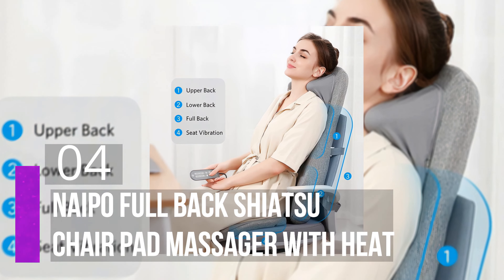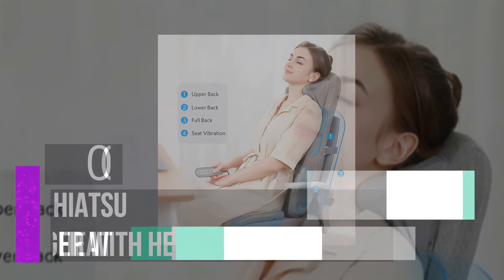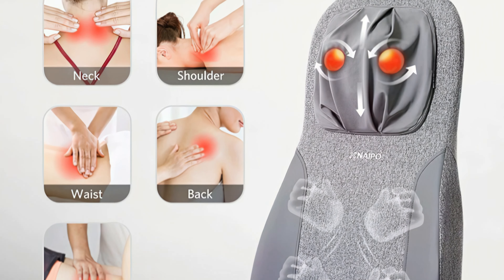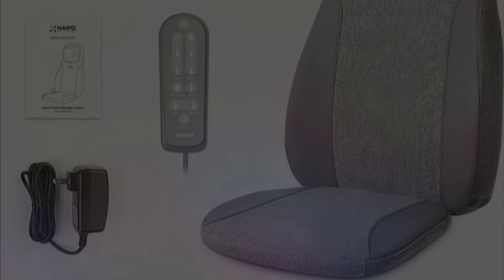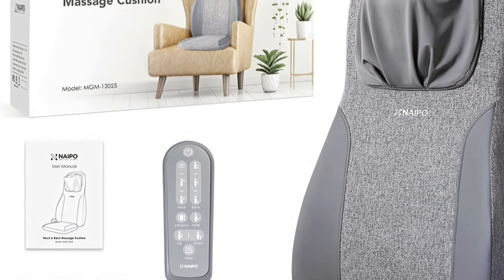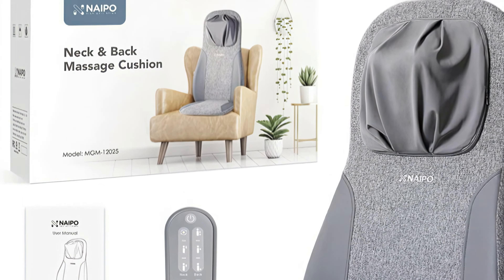Number four: Neipu Full-Back Shiatsu Chair Pad Massager with Heat. Neipu has an outstanding reputation for quality products, so it's no surprise that their full-back massage cushion lives up to the name. Usable in home or office settings, this cushion fastens easily to most seats with a backrest, and stays put thanks to a two-strap anti-slip design. It has multiple rolling massage nodes that give firm pressure throughout the back and neck.